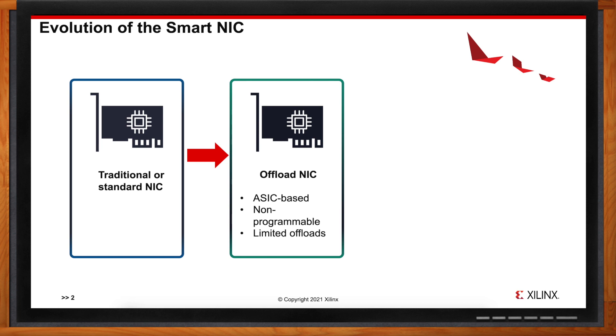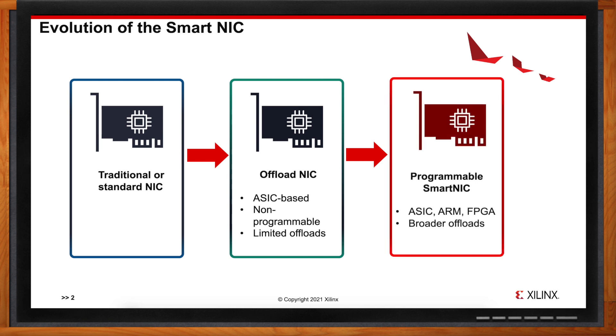Offload NICs helped CPUs up until the 25 Gig and 40 Gig era. When Ethernet transitioned to 100 gigabits per second, SmartNICs came into existence, allowing for more packet processing programmability and the ability for CPUs to offload more intensive workloads. The architectures SmartNICs are based on today include ARM SoCs, FPGAs, or hardened ASICs, giving more CPU relief and allowing CPUs to focus on applications rather than packet processing.